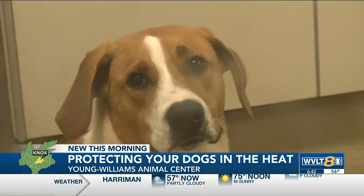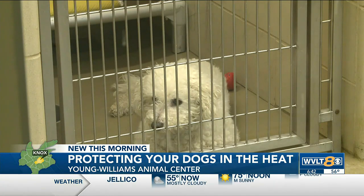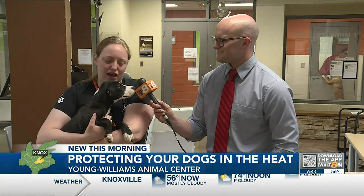We definitely want to make sure they're safe when they're traveling with us. If they're in the car, we don't leave them in the car by themselves. Even with the windows cracked, it gets very, very hot. Also, if you put your hand on the pavement and it is too hot to keep your hand there for a solid couple of seconds, it's probably too hot for your dog's feet. You might want to stay to nature trails where it's not so hot pavement.